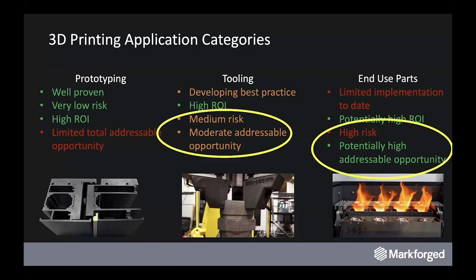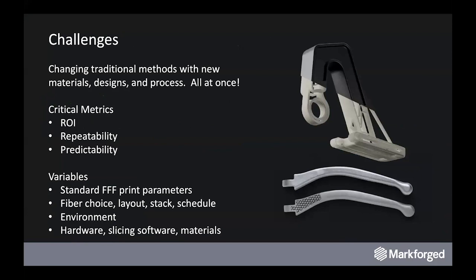What we want to talk about today is how we de-risk things that allow unlocking of more addressable opportunity for customers. With the complex amount of variables involved in the printing process — fiber choices, laminate schedules, environment around the printer, material choices for the base plastics, the design — there's a lot changing. ROI, the financial drivers behind making these parts, predictability and repeatability become core as we start to push these functional components into higher risk areas. Software is becoming an extraordinarily powerful tool to help manage these variables and begin to predict part performance before they hit critical applications.